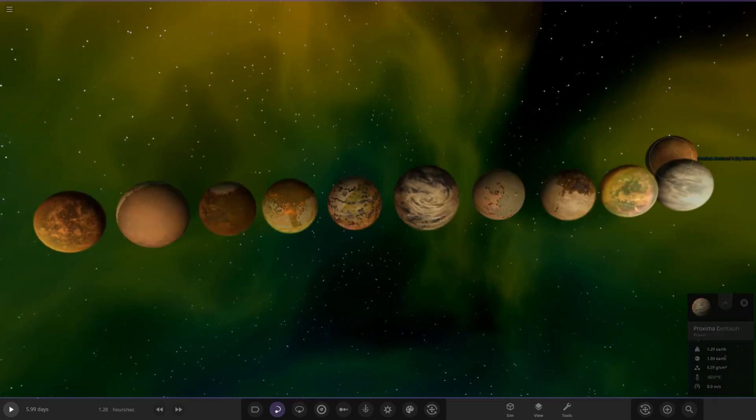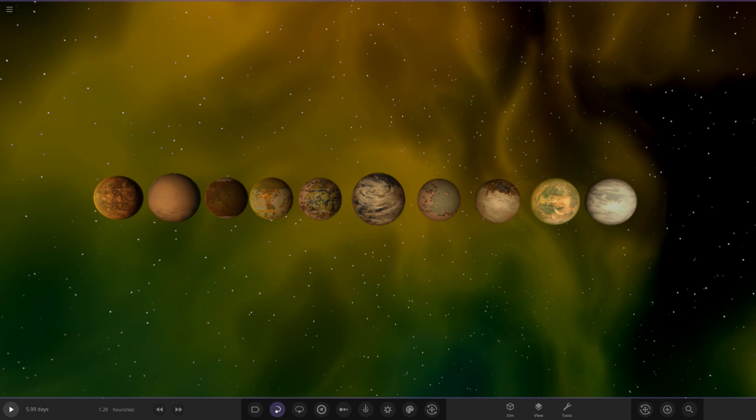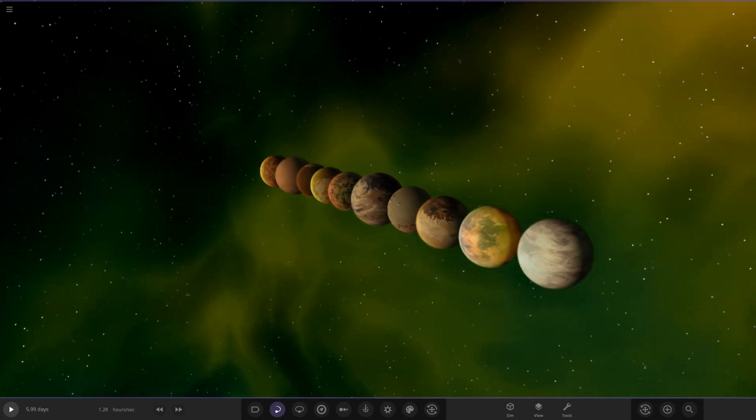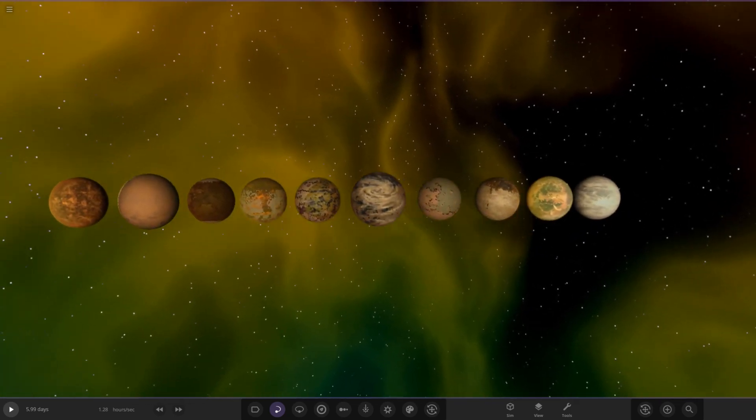So there we go guys, that is the full lineup. Let me know which one you think was the best by voting in the vote area on the Discord server. If you'd like to take part in voting, make sure to join the Discord server — link in the description. All you need to do is add a reaction to whose name you want to vote for. Remember you can only vote for one person — if you vote for more than one, all your votes will be removed. I hope you all have enjoyed this one. A really really cool set of objects — good luck to everyone who submitted, and I will see you in the next video. Goodbye!